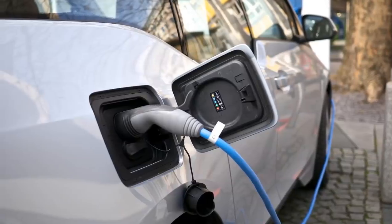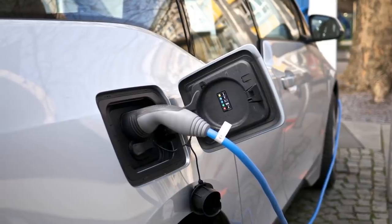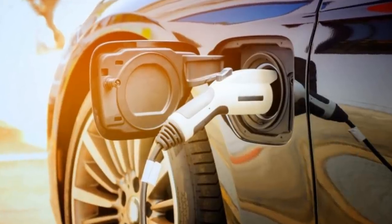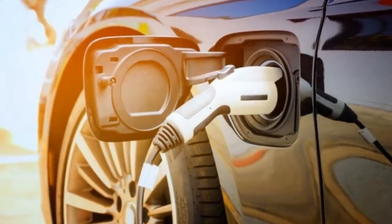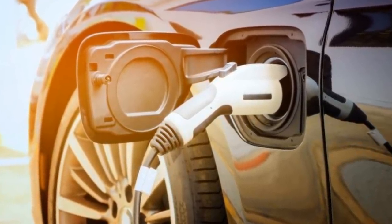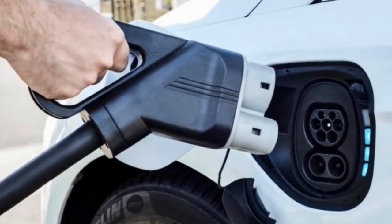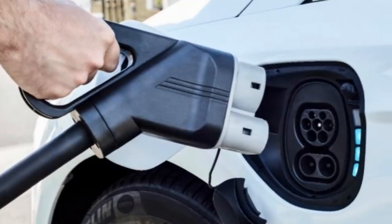Tip 20: We understand that this may be expensive, but if you have the means to do it, then by all means, do it. Buying an electric car means you are no longer relying on fossil fuels that are running out and harming the environment. By getting an electric car, you are investing in clean energy. They also don't look half bad.